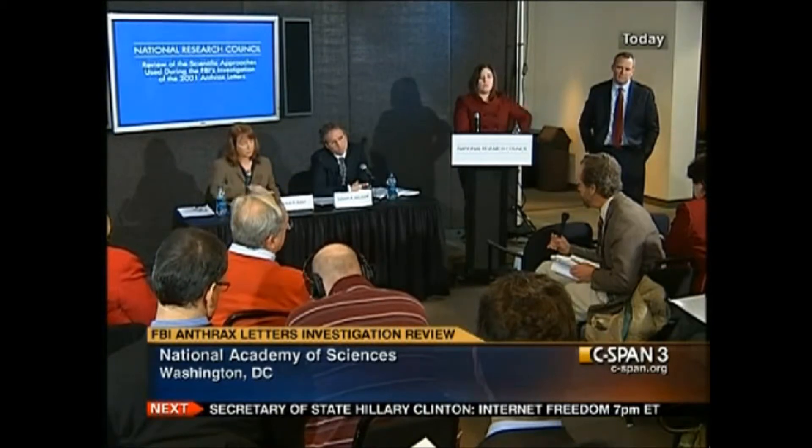If I could press you on the implications of the major finding that you cannot definitively link Flask 1029 to the letters — on page 120 you say the genetic evidence supports the association. Do you think it's more likely that the anthrax in the letters was grown from a sample taken from 1029 than any other possible explanation? Can you give people who are not scientists some basis to interpret your report? Are you saying the FBI is wrong and we need to go back to square one, or are you making a fine-tuned distinction between what you find definitive and what the FBI seems overwhelmingly convinced of? Can you give us a practical guide to interpreting your report?